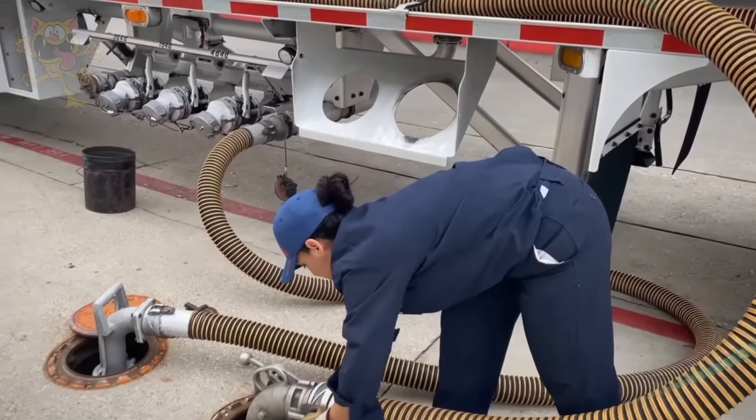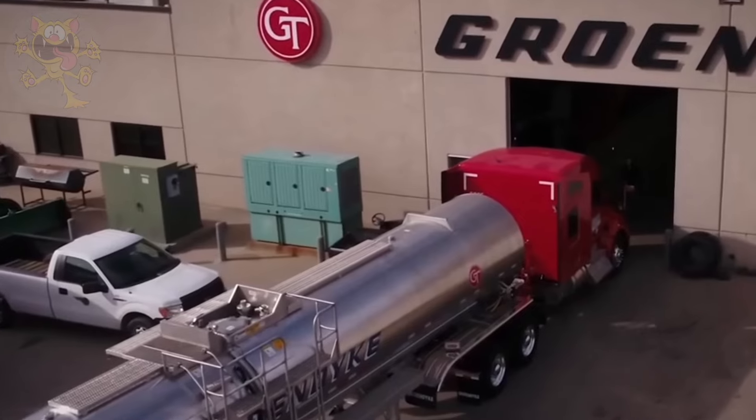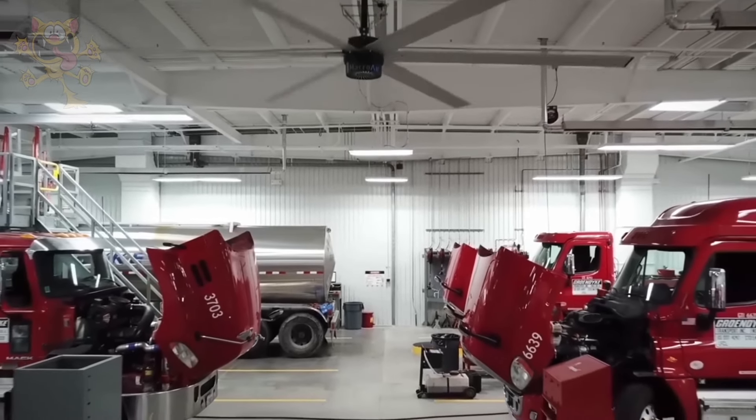It has a 150 gallon fuel tank and is capable of driving 1,000 miles on a single tank of fuel. Its manufacturers put the lifespan of this truck at 1.5 million miles.